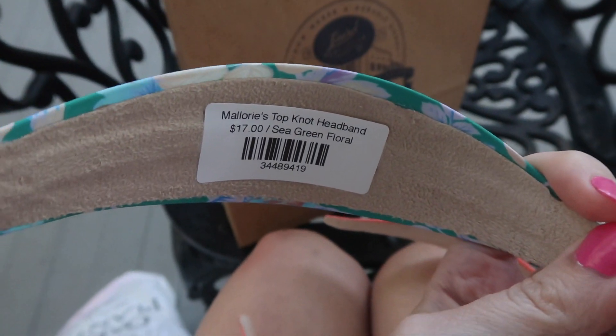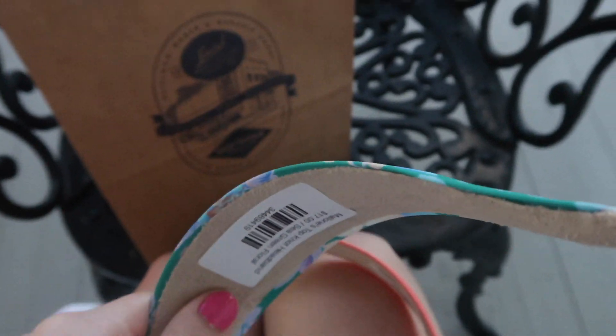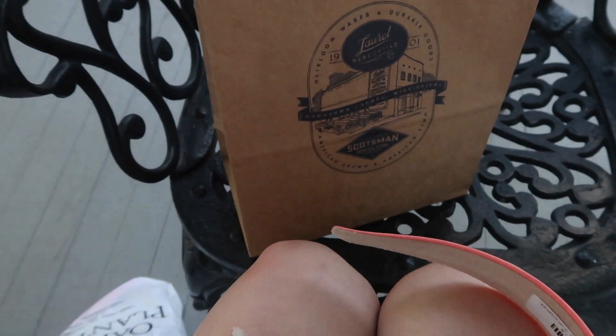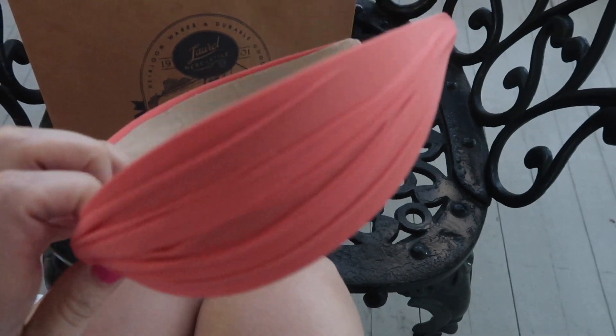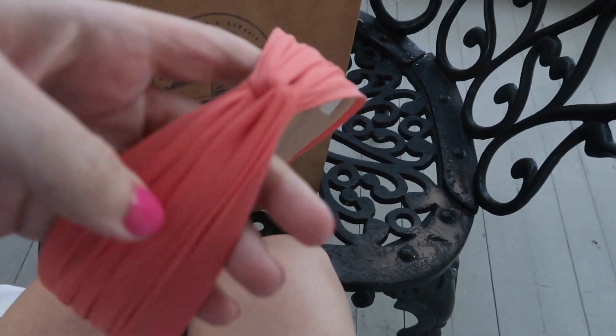It's called Seagreen Floral, and look, it's very soft inside and they're very comfortable. I like this a lot. And then I've got a pink one, or a coral, I guess. I'm pretty sure I looked at this one online and I wanted it too.